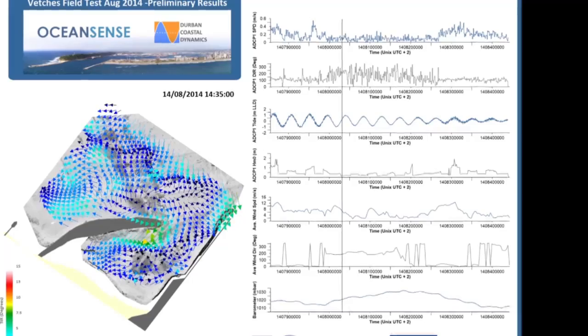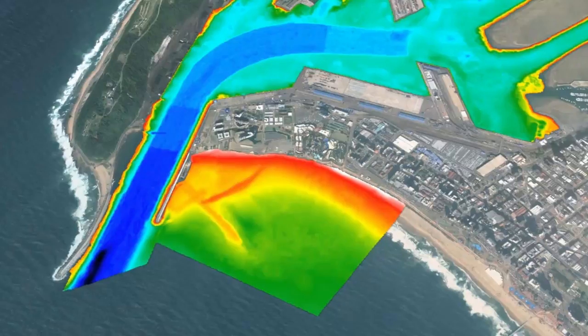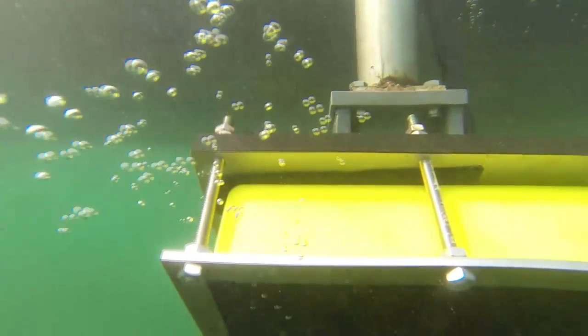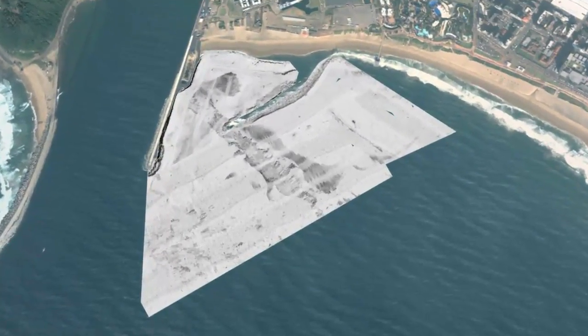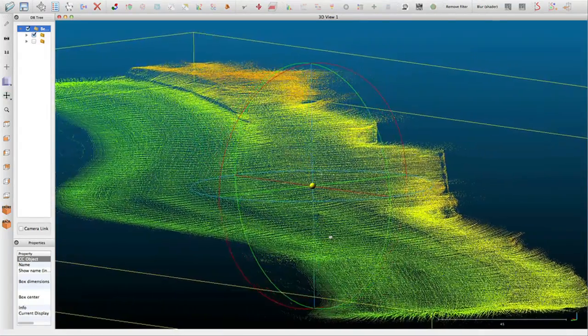In addition to collecting Met Ocean data, a full geophysical survey of the study area was performed. This consisted of a multi-beam bathymetric survey of the offshore area, a single-beam bathymetric survey of the near shore, and a side-scan sonar survey. On the landward side, a topographic laser scanner was used to produce a digital terrain model of the beach.